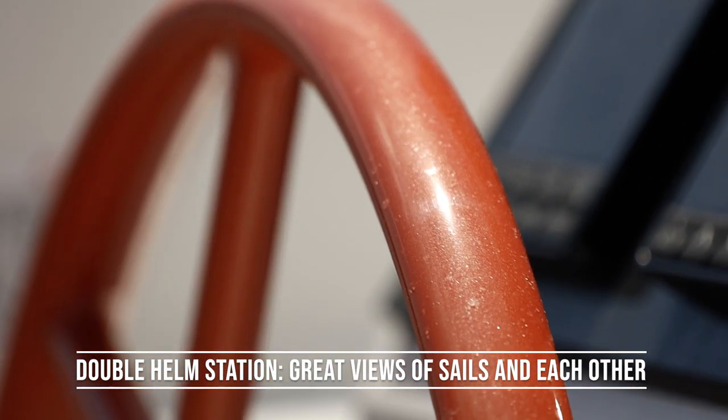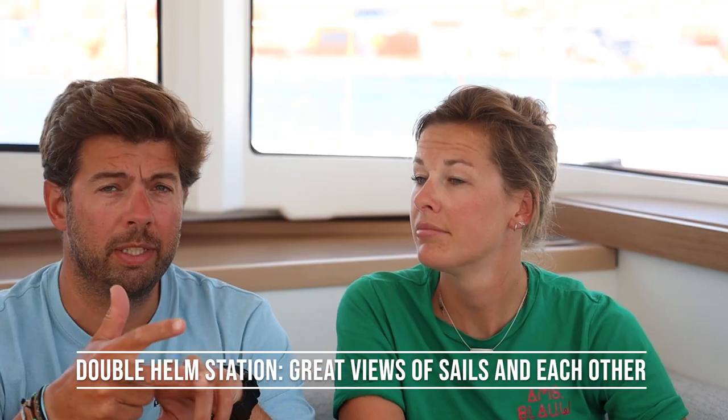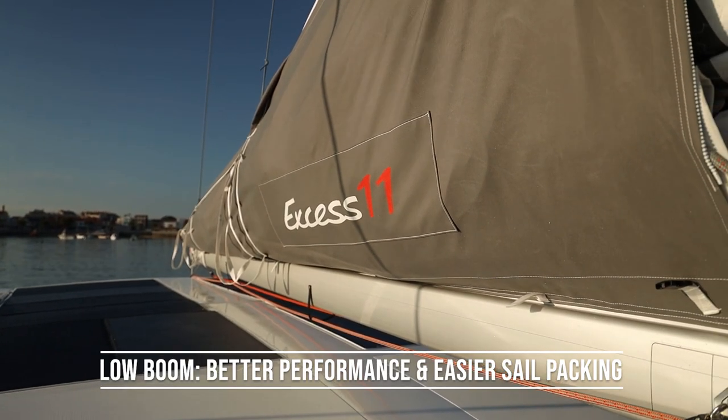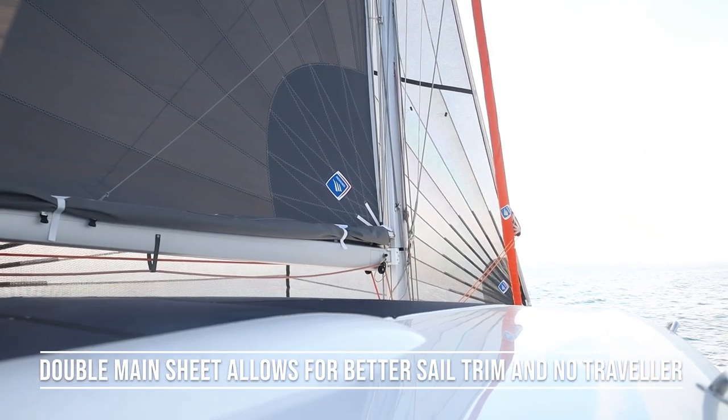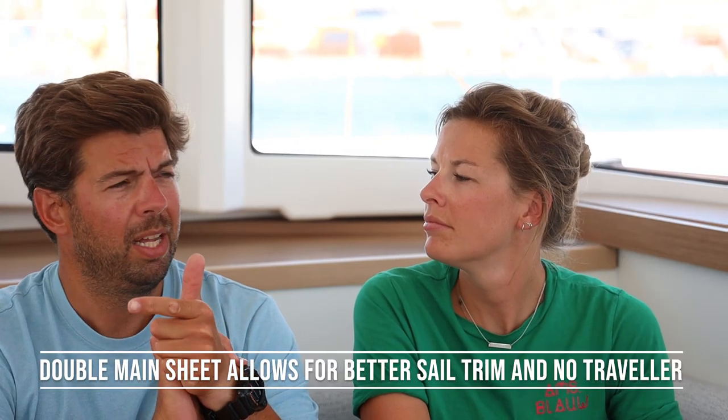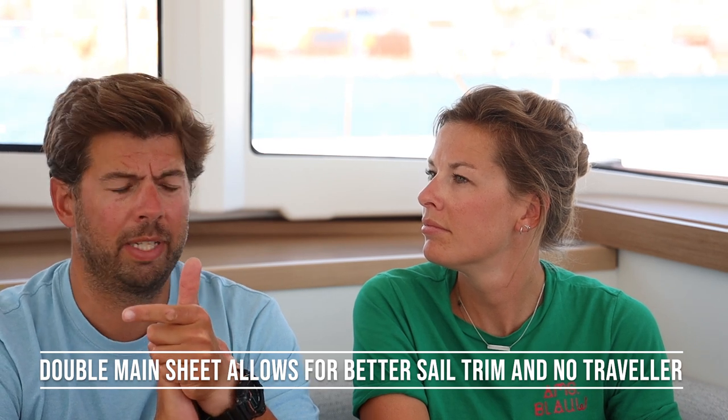First of all, the big difference with this boat are the twin helm stations at the back. You have a really good overview and can see your sails well, with a good line of sight with your partner. The boom doesn't have to be so high and is super close to the roof. The mainsheet is not connected to a traveler but uses a double sheeting system on the backside of the boat, which means you can trim your mainsail much better. It's a very simple system — no traveler to get in the way — and you can use the whole width of the boat for trimming the mainsail. That is a big advantage.